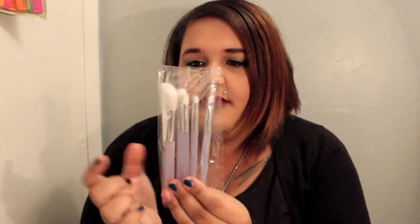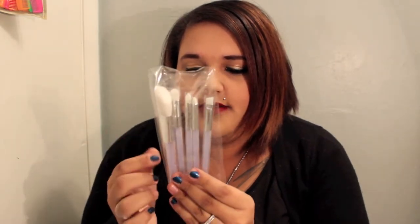I also got this brush set. Heaven knows I don't need any more brushes, but who can pass them up? So it's just these five brushes: there's a powder brush, a crease brush, a shadow brush, an angled brush, and then just a bigger shadow brush. It says that this one is for blending, but it looks a little big for blending.